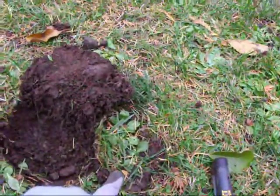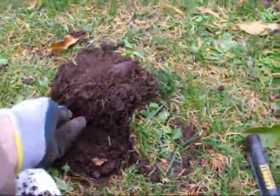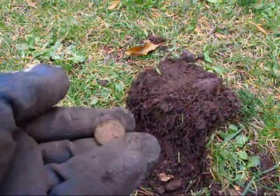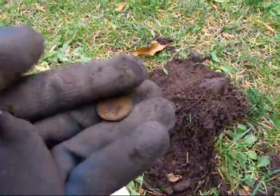Fourth find. This is where I got the third find. I ran the detector back over, and boom, there was another one right in here. And this is a 1974 penny.